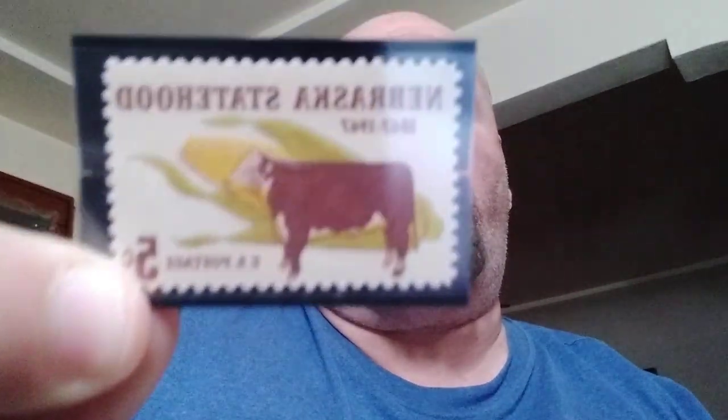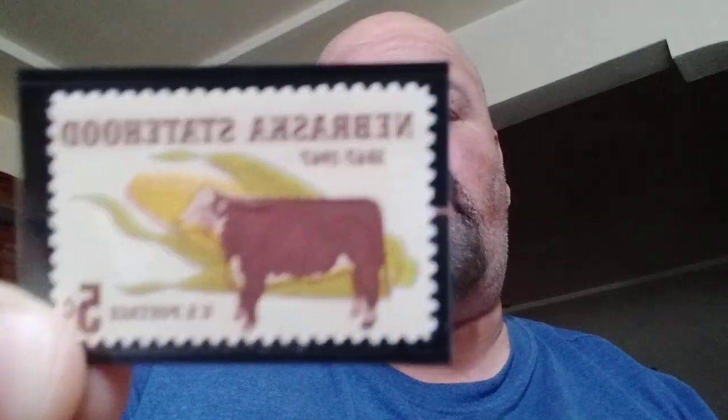Our next one is Nebraska Statehood. Inhabited by prehistoric people as early as 8,000 BC, Nebraska was ceded to the United States as part of the Louisiana Purchase in 1854. The region became part of the Nebraska Territory, and Nebraska became the 37th state of the union on March 1st, 1867. There's that one right there — I'm trying to hold it steady and avoid the glare.